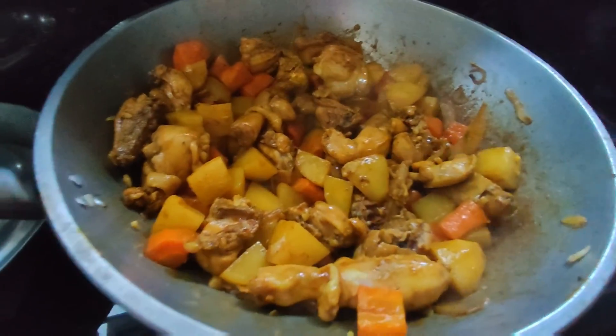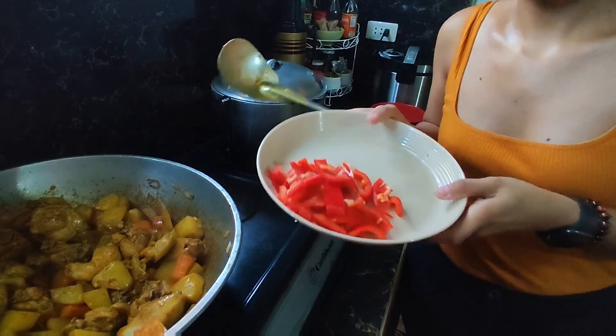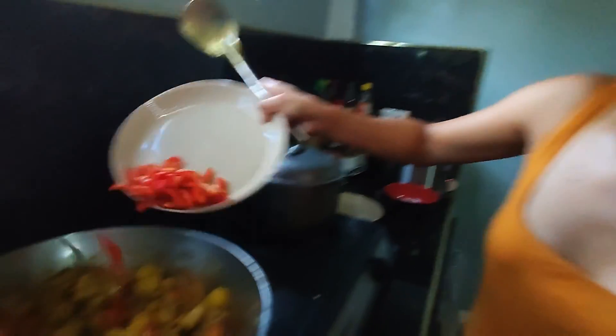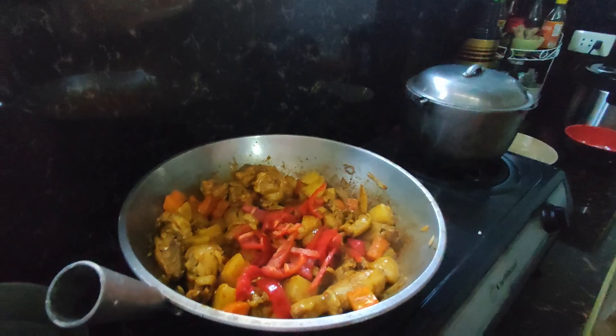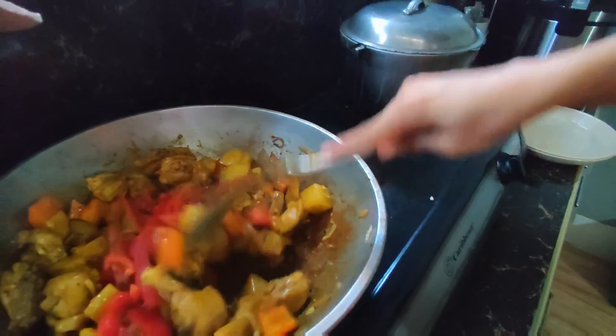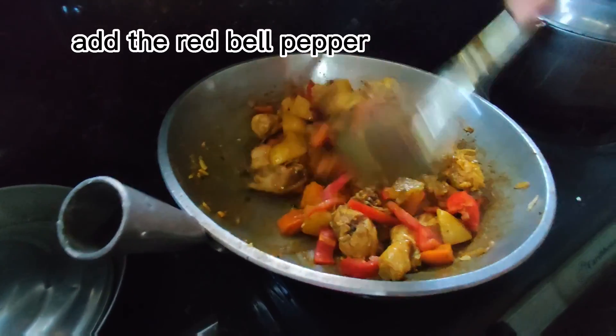Bell pepper — since it cooks easily, we'll add it later. Don't add it at the same time as the potatoes and carrots.